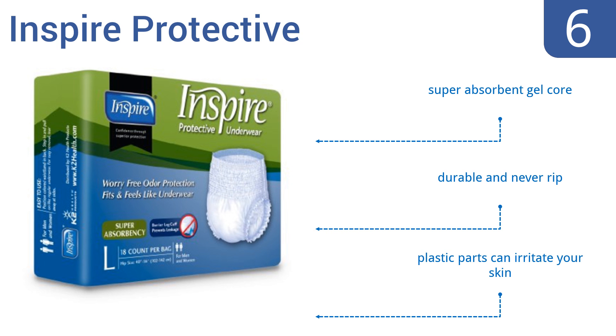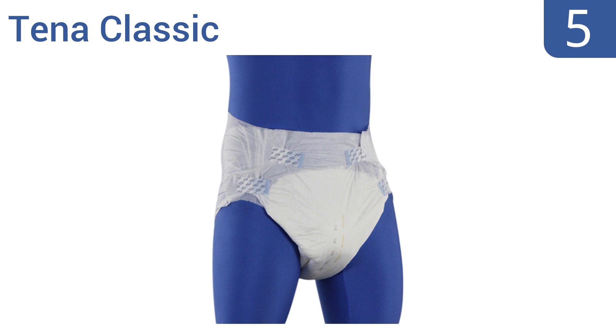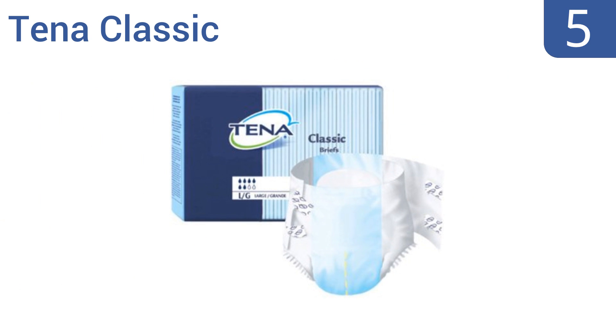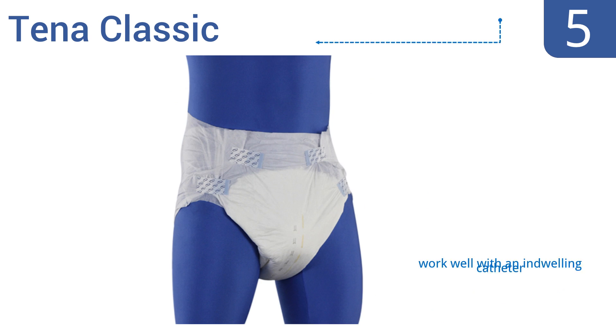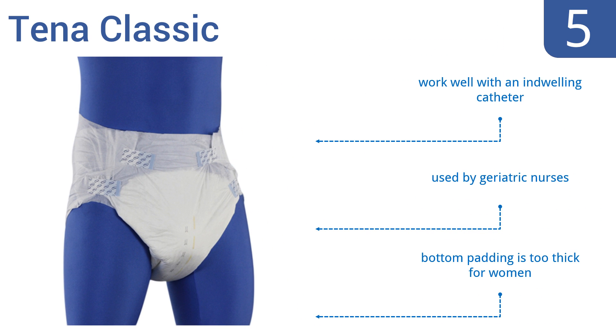However, the plastic parts can irritate skin. Halfway up our list at number 5, the Tina Classic feature a new hook tab fastener for a fully custom fit and can support a heavy wetter throughout the night without needing a change. The plastic on the outside is also very flexible, so they don't feel stiff when you sit down, and they never leak.